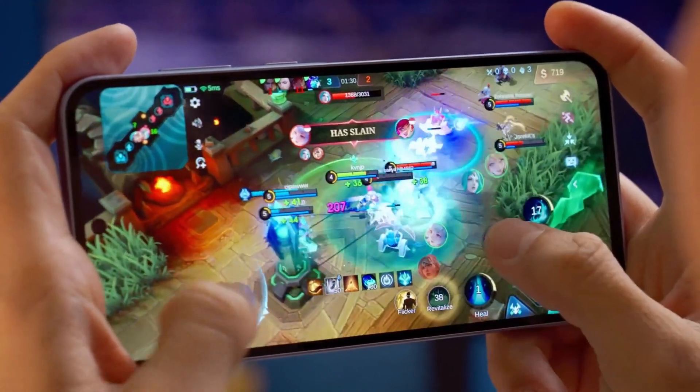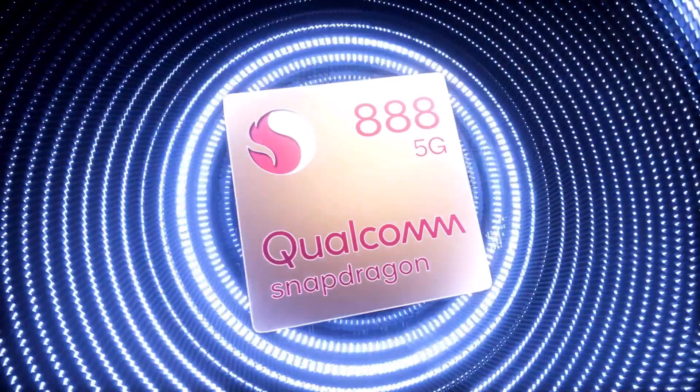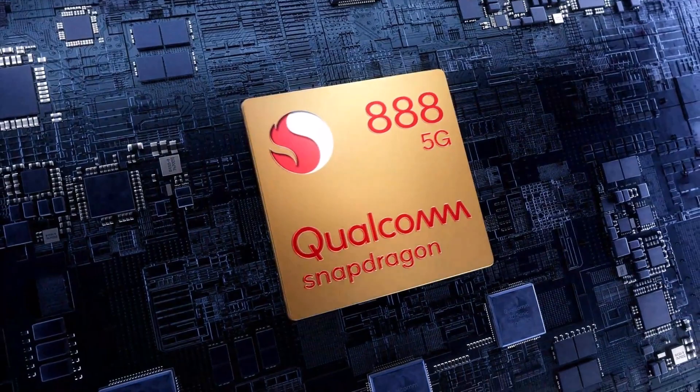This makes it nearly as powerful as the Exynos 2100 and Snapdragon 888, which were top chips from Samsung and Qualcomm in 2021.